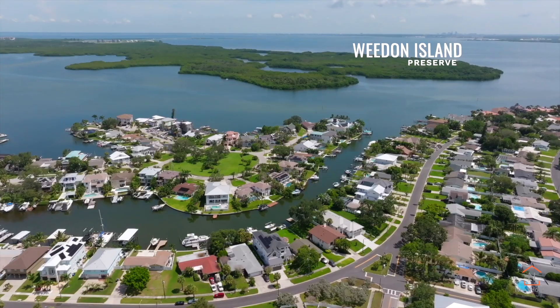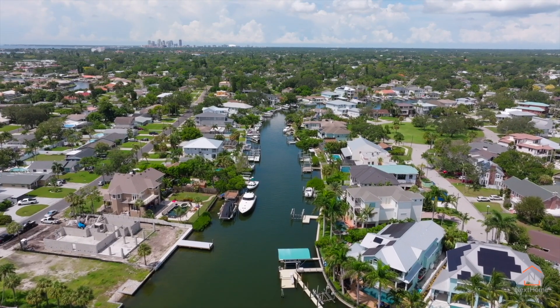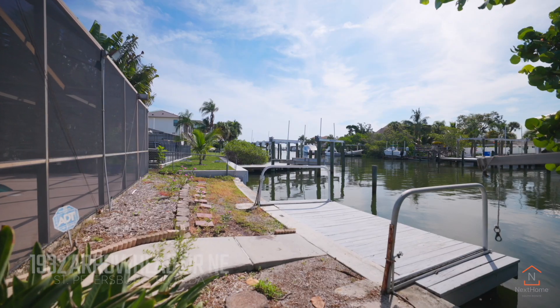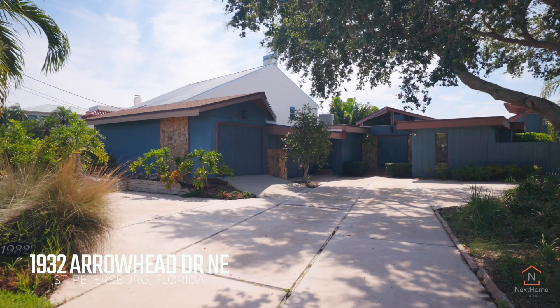Waterfront in St. Petersburg has always been extremely attractive to both homebuyers and developers alike. Deep water and unobstructed access to Tampa Bay and the Gulf of Mexico makes this one of the most desirable areas in our Sunshine City.